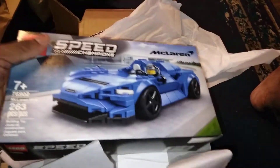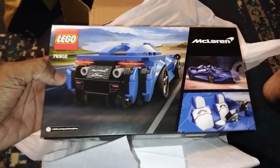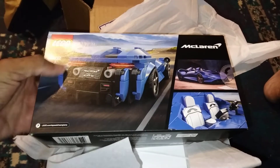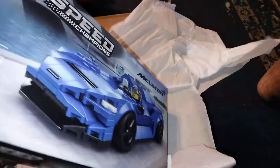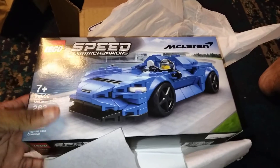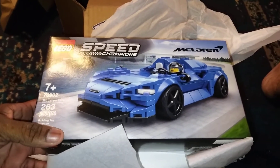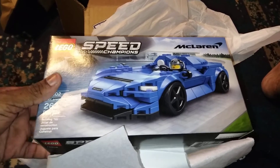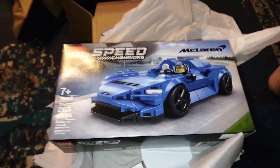Wow, I haven't actually played with Legos in a while, man. It's been years since I've done a Lego set. This is actually going to be pretty fun. I'll do another video sometime this week and put it together.